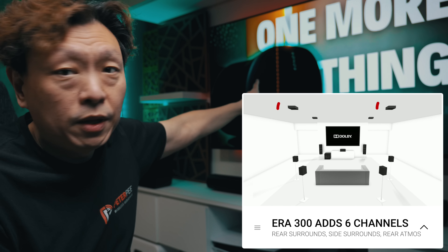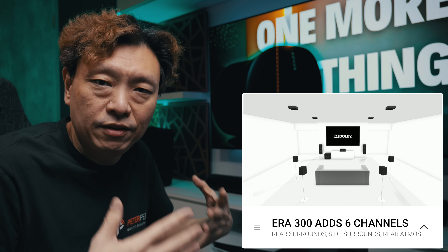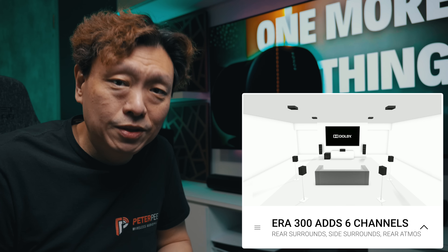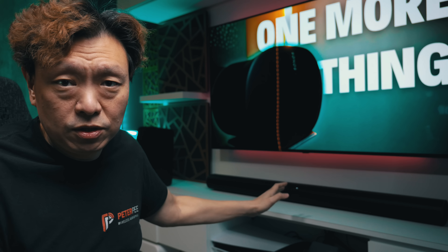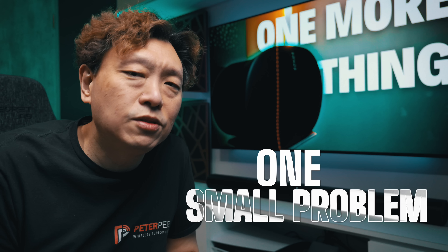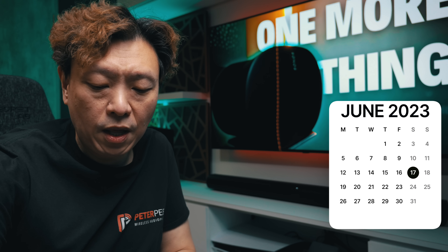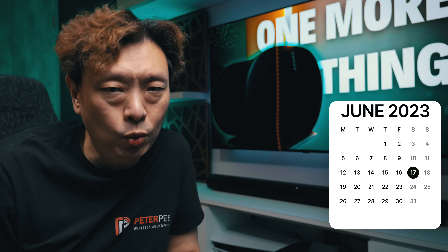The Era 300 adds six channels of sound to your Sonos Arc. You have two more rear surround speakers and two side surround speakers — that's four — and there will be two more from the upward-firing speakers firing rear Atmos height channels, for a total of six.